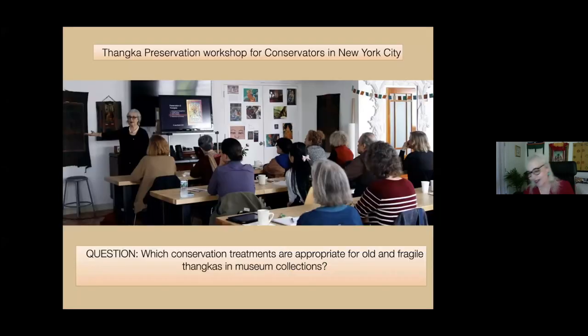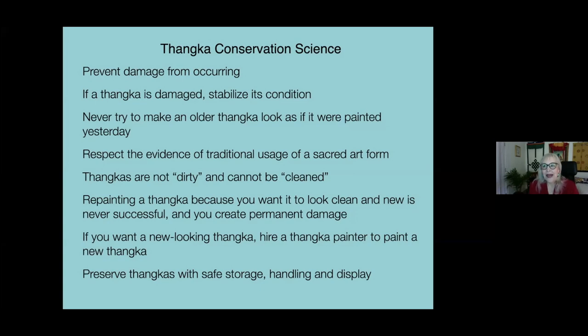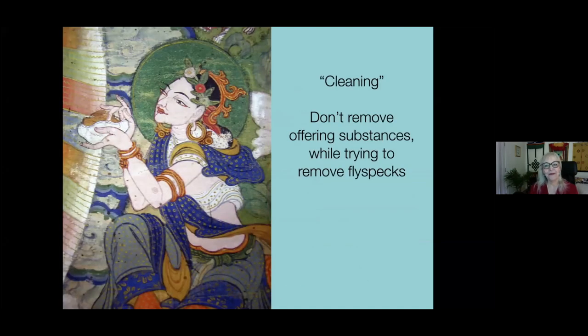Treatment options. This is my main message to you besides not rolling the Tankas: please prevent damage from occurring. If a Tanka is damaged, stabilize its condition. Never try to make an older Tanka look as if it were painted yesterday. Respect the evidence of traditional usage of a sacred art form. Tankas are not dirty and cannot be cleaned. Repainting a Tanka because you want it to look clean and new is never successful and creates permanent damage. If you want a new-looking Tanka, hire a Tanka painter to paint a new one, and preserve the original with safe storage, handling, and display.